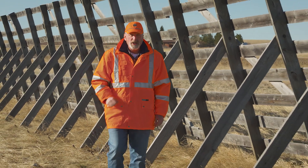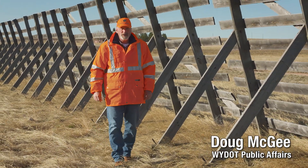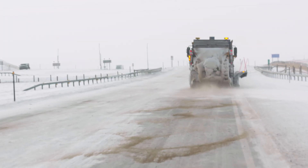WyDOT crews use plows and heavy equipment as a frontline defense against winter weather and road closures, but they receive invaluable assistance from hundreds of miles of snow fence. Wind-driven snow creates hazards for travelers and challenges for highway maintenance crews.